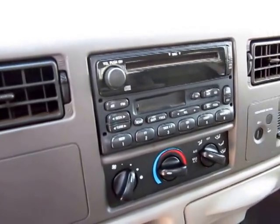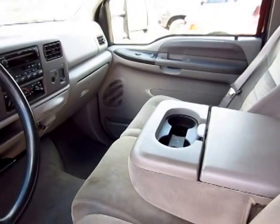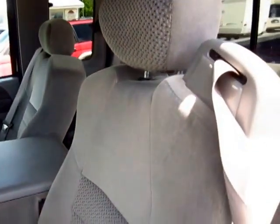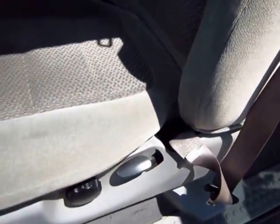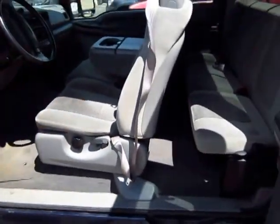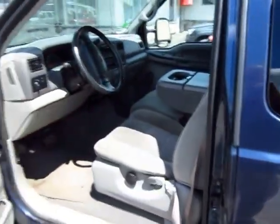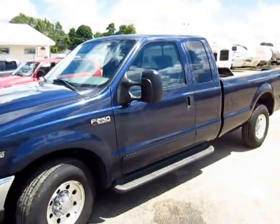The interior equipment package looks like it may have been updated to a CD/cassette player at some point, but short of that everything looks pretty factory and standard. All the seating looks to be in pretty good shape — no ripping, overuse, or hard abuse. Overall a pretty nice truck that seems to run really nicely; drove it briefly and it handles very well for what you'd expect from a three-quarter-ton truck.